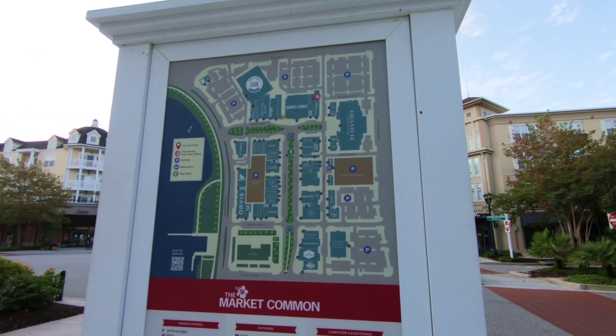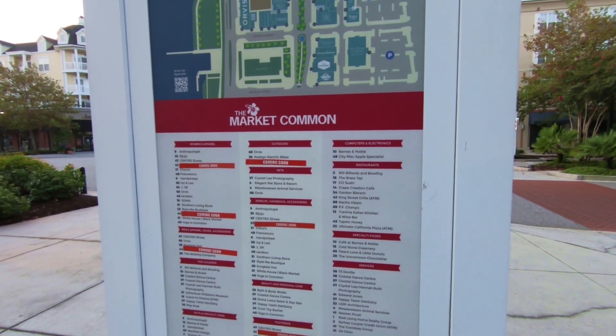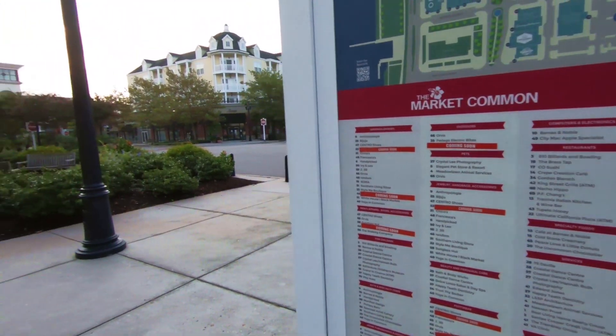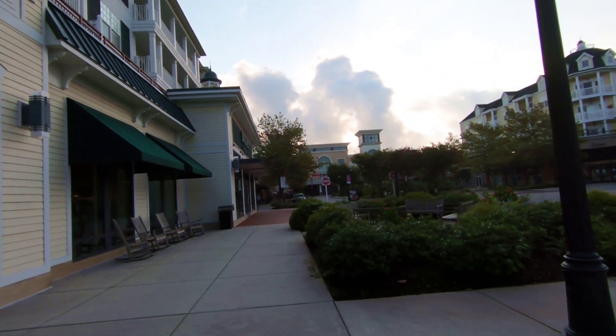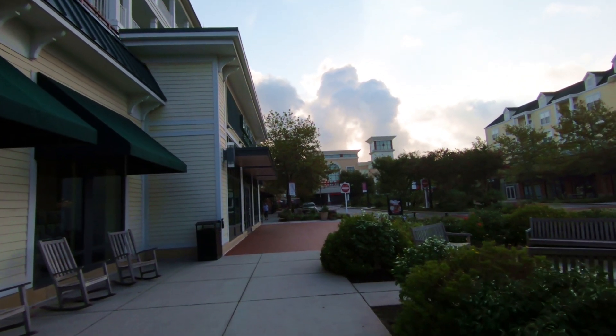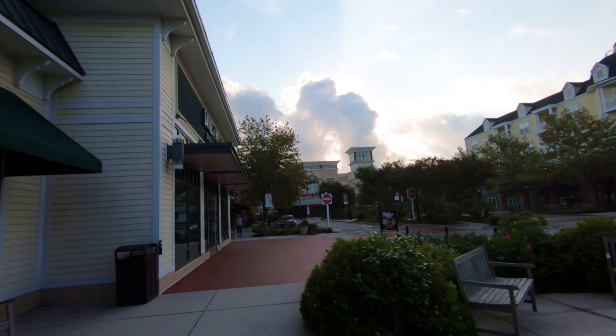Here's a map just so you can get an idea of how big it is — it is a large complex with lots to offer. You can hit pause if you want to get a closer look at everything they have, and you can also check their website. I know I mentioned the movie theater and bowling alley are open, but always check their websites because things change all the time.